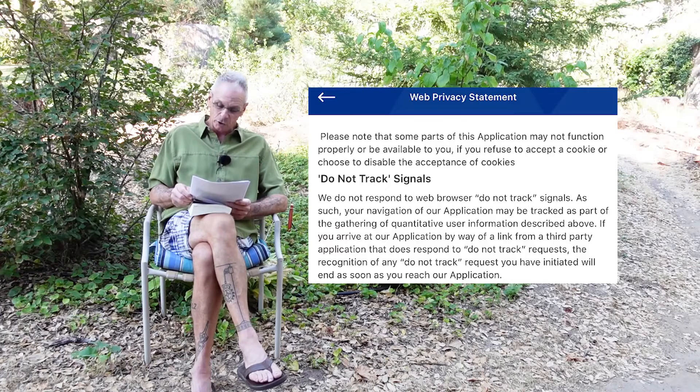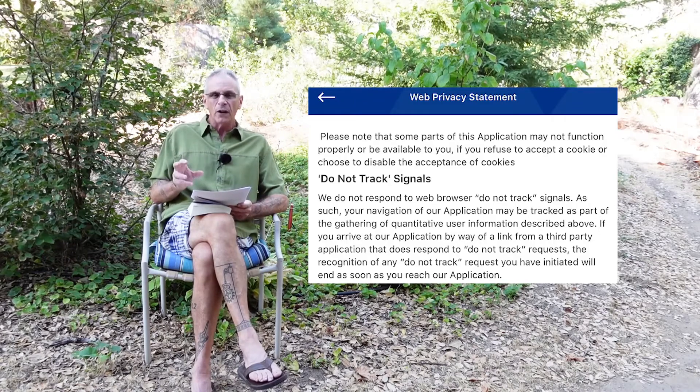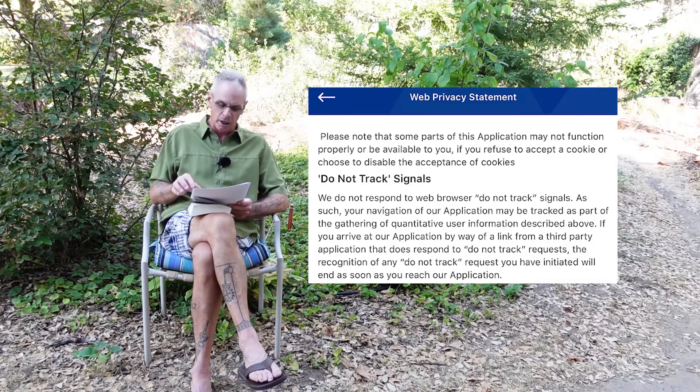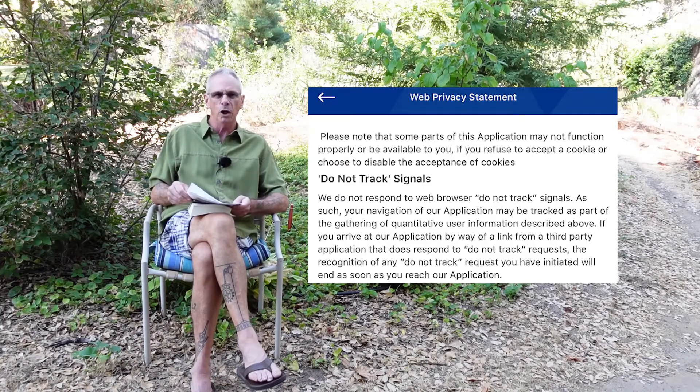The do-not-track signal — you can put that on your browser — and they're effectively saying they don't really care. They're ignoring it because there is no universal system for de-identifying the tracking; they're just going to do it anyway. And above that, they note a threat: 'Please note that some parts of this application may not function properly or be available to you.' You need to turn everything on in the app so they can gather all the information on you. It's a threat to make you comply and give them all of your information.